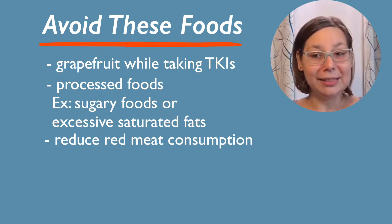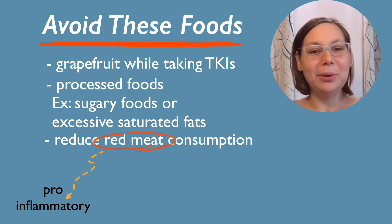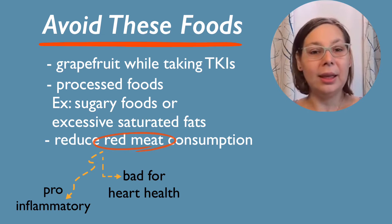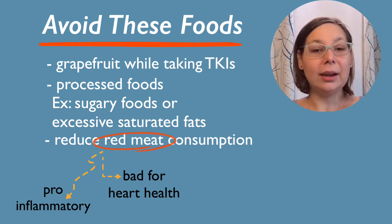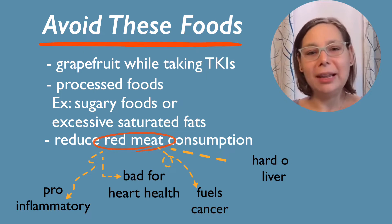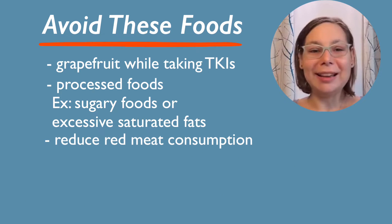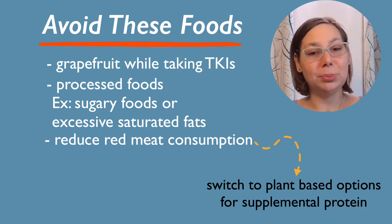The other thing would be reducing your amount of red meat consumption, as that's going to have pro-inflammatory effects and isn't really good for heart health. For cancer, having excessive amounts of animal protein can also help to fuel the cancer and makes your liver work harder to break down any excess. If you're exercising and need extra protein, you can switch to plant-based options to get that supplemental protein.